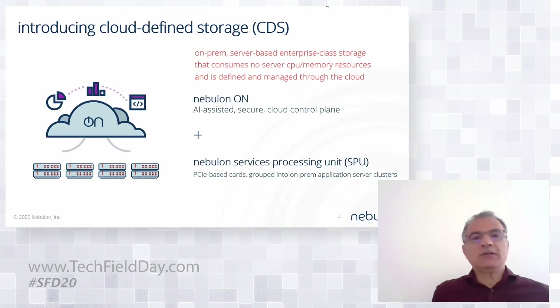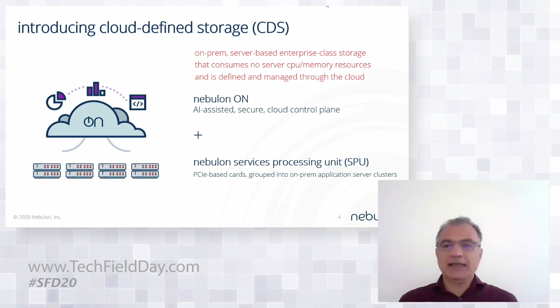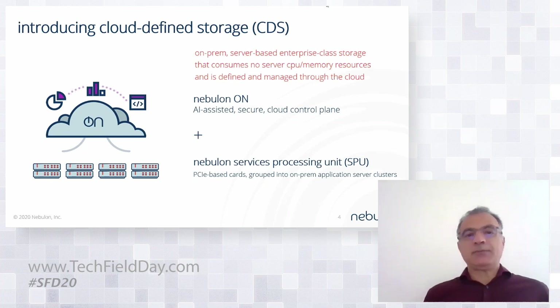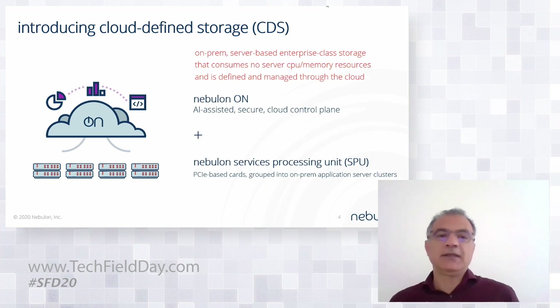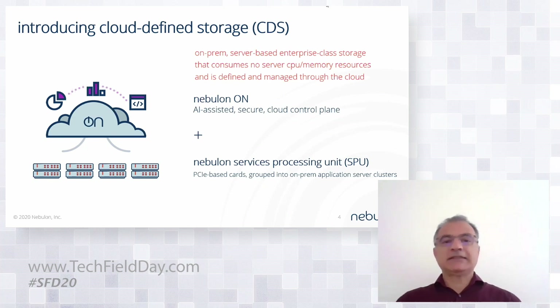So we're building what we call cloud defined storage. In a nutshell, it's on-premises server-based enterprise-class storage, but it doesn't consume any of the server CPU and memory resources, and it's all defined and managed through the cloud. The building block element of the solution is a cloud-enabled, AI-assisted, secure control plane which we call Nebulon ON. It is essentially controlling a services processing unit — a PCIe-based card sitting inside the server. You take these servers and group them into application clusters like a VMware cluster, and that's what the solution is made of.